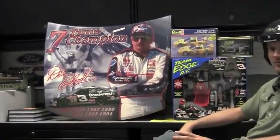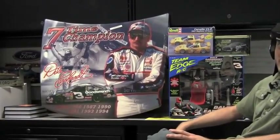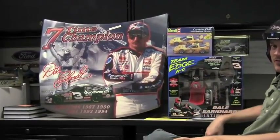We've got one right there commemorating seven-time champion Dale Earnhardt — that would probably make about 13 mentions in the first 30 seconds of this video.